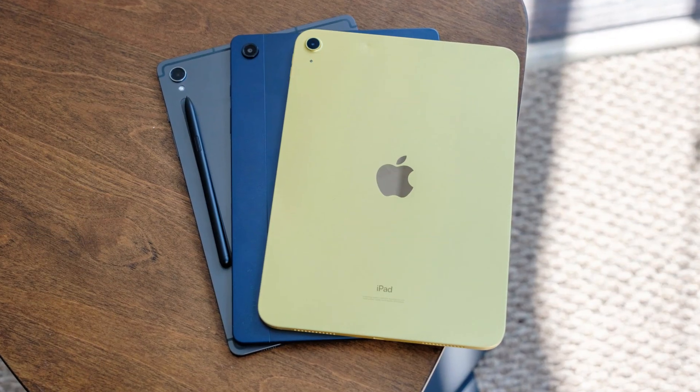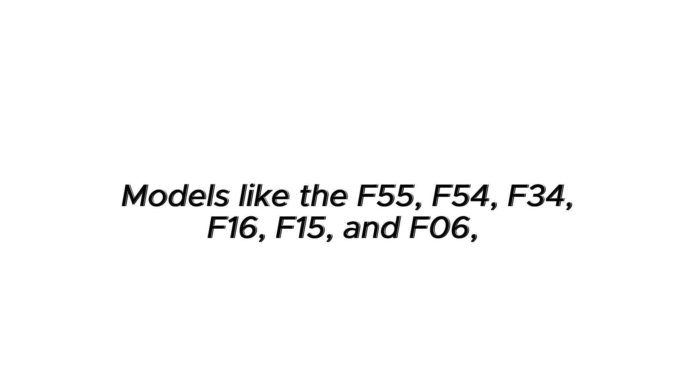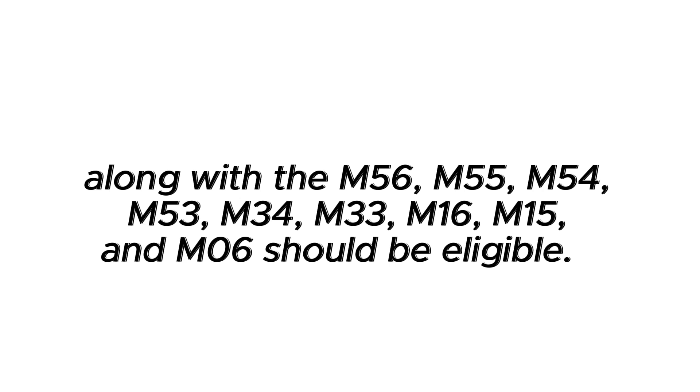More affordable tablets like the Galaxy Tab A9 and A9 Plus may get it too. The Galaxy F and M series phones are also part of the update plan. Models like the F55, F54, F34, F16, F15, and F06, along with the M56, M55, M54, M53, M34, M33, M16, M15, and M06 should be eligible.